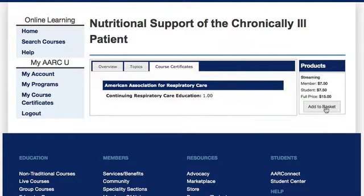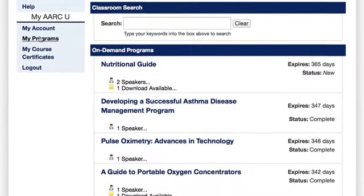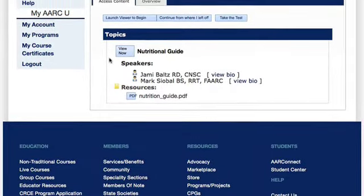Purchasing is easy too. Once you've purchased a course, you can access your course materials in My Programs. This area will show you what courses you've completed and which courses are still active. You can access the content at a time that is convenient for you.